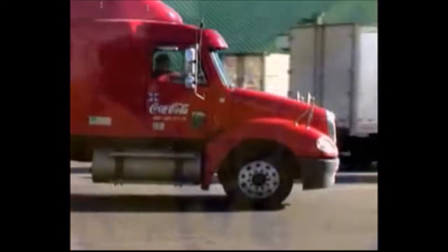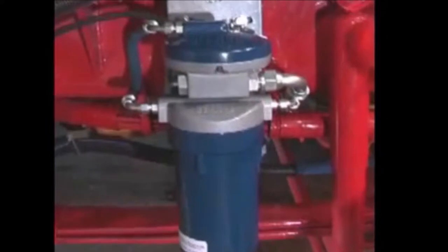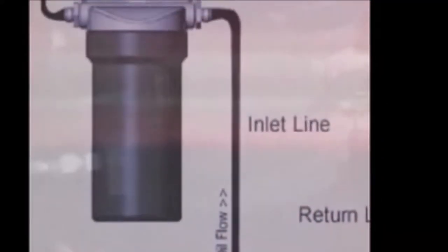and wear-related contaminants you'd expect to find after only a few thousand miles on the road. So how does the Oil Rig work? The Oil Rig is a two-part bypass system that works with your truck's standard filtration system.